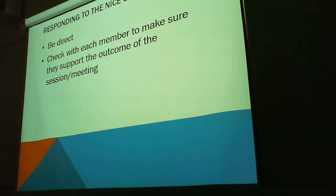Dealing with the nice one: be direct. Check with each team member to make sure they support the outcome of the session or meeting. If you've got a bunch of nice people in your group that just go along with everything you say, it might be best sometimes to check in with each person — are you okay with this? Do you have any thoughts or feelings about this? If you could do this another way, how would you do it? Getting everyone's perspective is important — everybody's got value for the project.